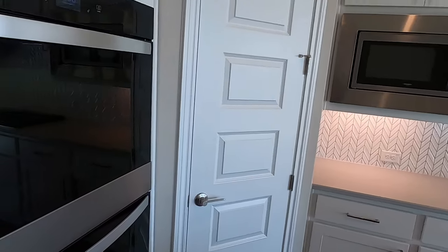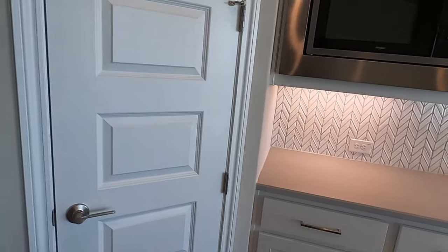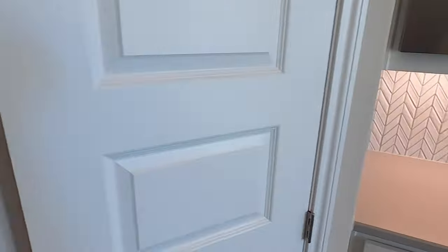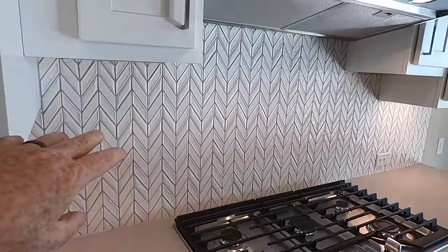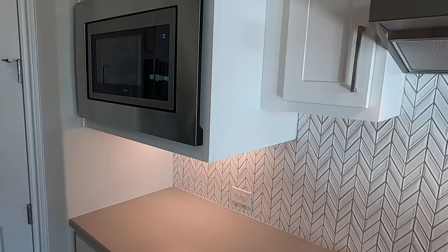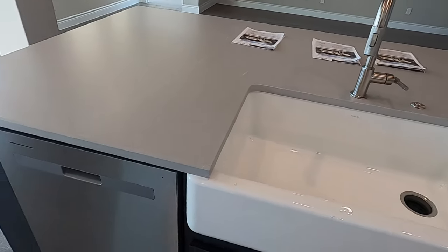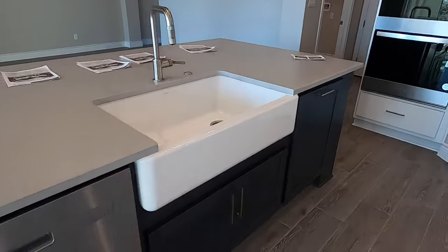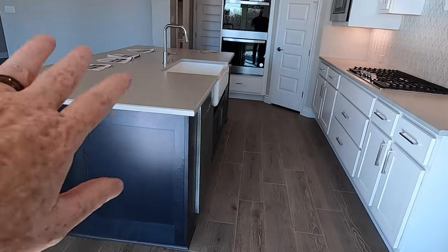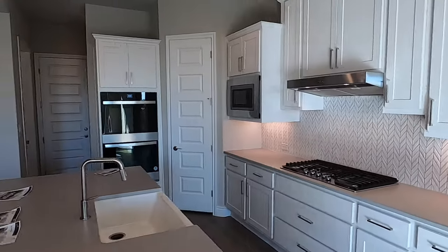Really nice kitchen. Got the double ovens by Whirlpool. Kind of your corner pantry right there. Love the herringbone backsplash. This is a gas community with a five-burner gas cooktop, also by Whirlpool. Got your microwave built in up there, and a big beautiful single-basin sink. Definitely like the two-tone look — kind of a dark bluish-gray island with a white background. It's more of a grayish look in person.